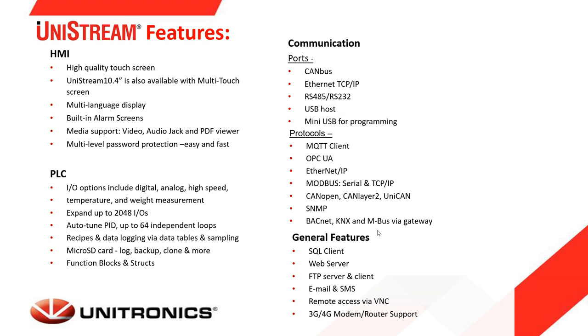On the PLC side, there are many kinds of IO options including digital, analog, high speed, temperature, and weight measurement, with expansion to more than 2,000 IO. It supports up to 64 PID auto-tune loops, as well as data logging and recipes.